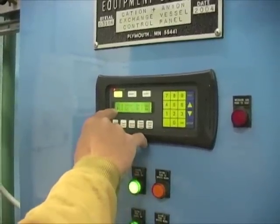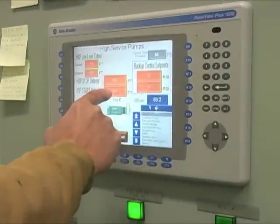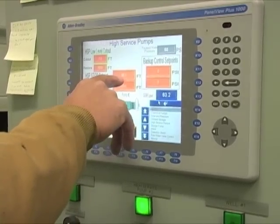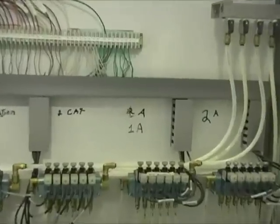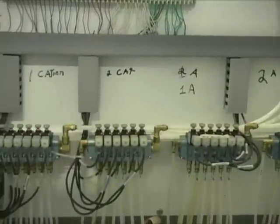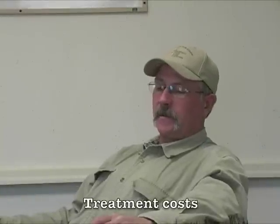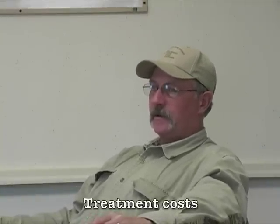When it's running and running right, it's just a matter of doing our daily checks. When you have a problem, it becomes more involved — is it an electrical problem, is it a hydraulic problem, a pump problem, whatever. One of the problems that we've found with the ion exchange system is that it's very expensive to maintain and operate.